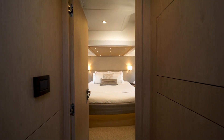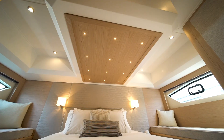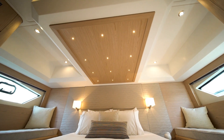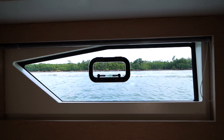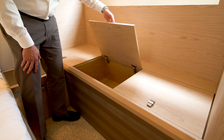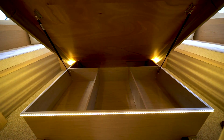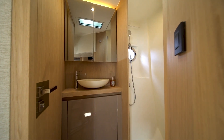As we enter the aft cabin at the lowest point of this boat, we reveal a full beam aft stateroom with generous overhead space measuring six feet two inches around all the walking areas. This space also has plenty of storage. The bathroom and head arrangement is ideal for allowing efficient use of the space.